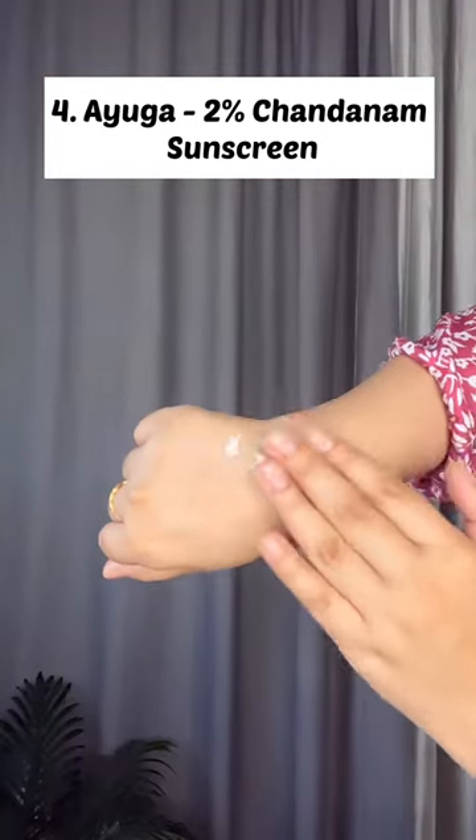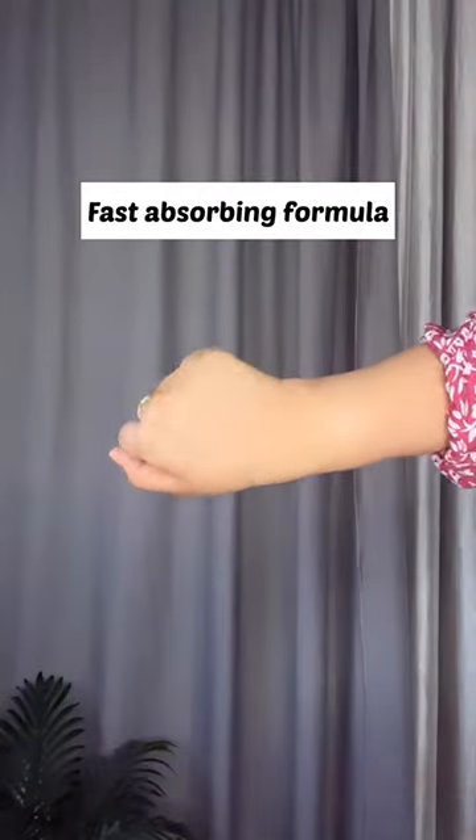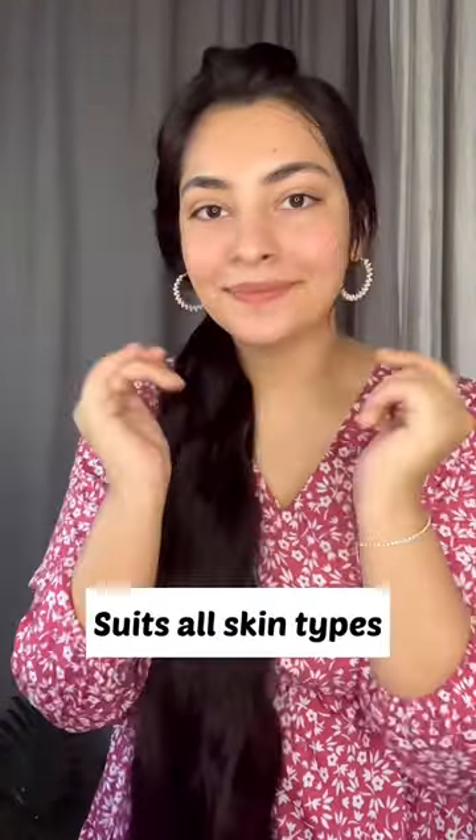Number 4 is Ayoga 2% Chandanam Sunscreen. It has SPF 50, a fast absorbing formula, is dermatology tested, and suitable for all skin types.